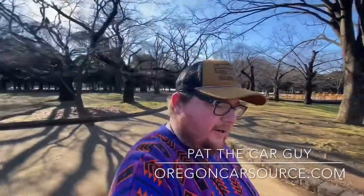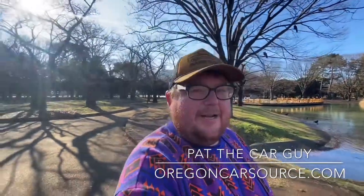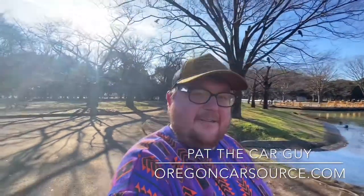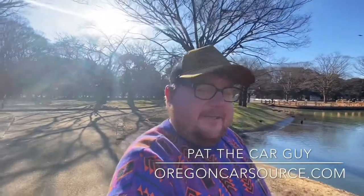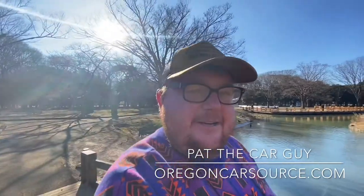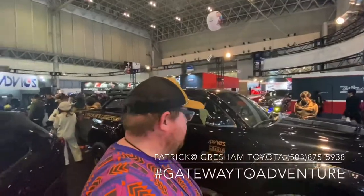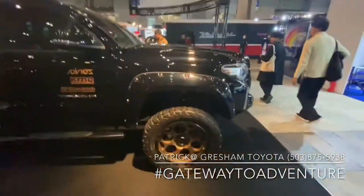What's up YouTube, Pat the car guy here from OregonCarSource.com. I'm right now here at Yoyogi Park, just across the street from my brother's place in Shibuya, Tokyo, Japan. Later on today we'll be at Tokyo Auto Salon — hope you guys enjoy the content. Boom, let's check it out.